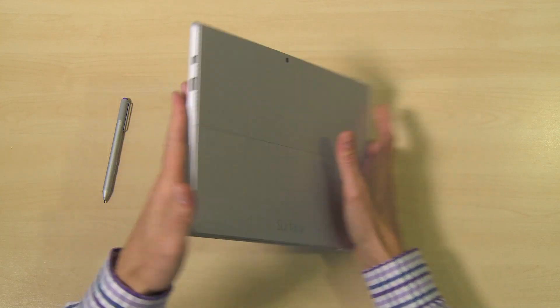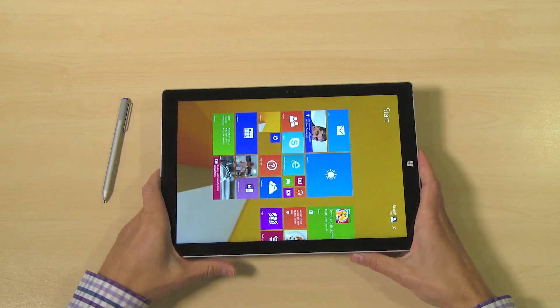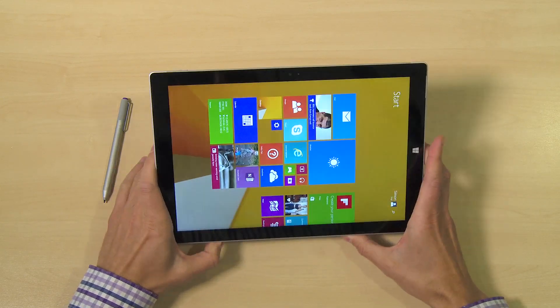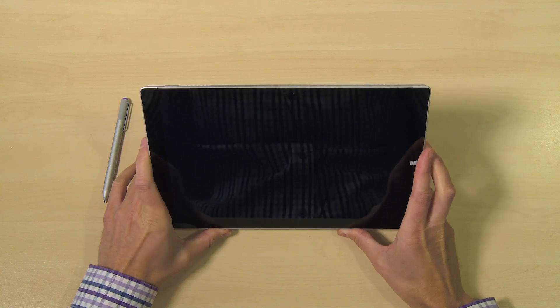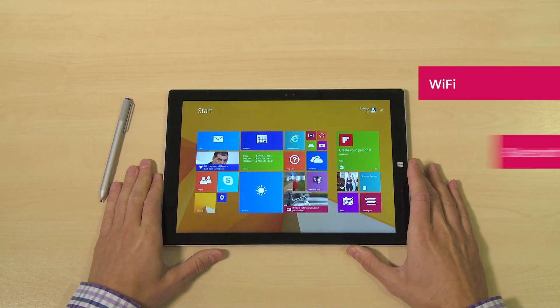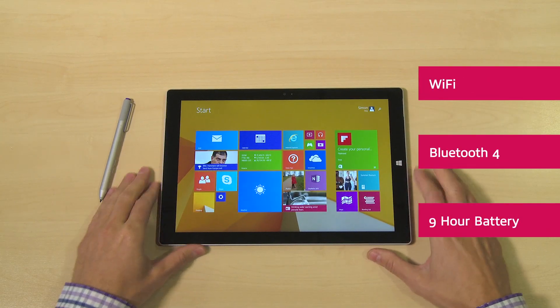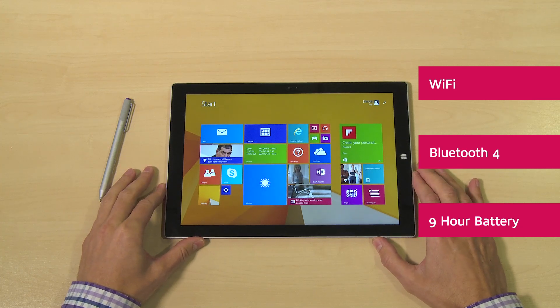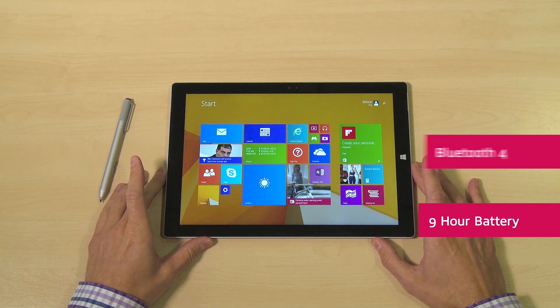It has two cameras — one on the back and one on the front. Both are 5 megapixel and both are able to record video at 1080p. All the usual connectivity: standard Wi-Fi and Bluetooth 4. They're claiming a battery life of up to 9 hours. We haven't actually been able to test that yet, but it's lasted a full day with general use.